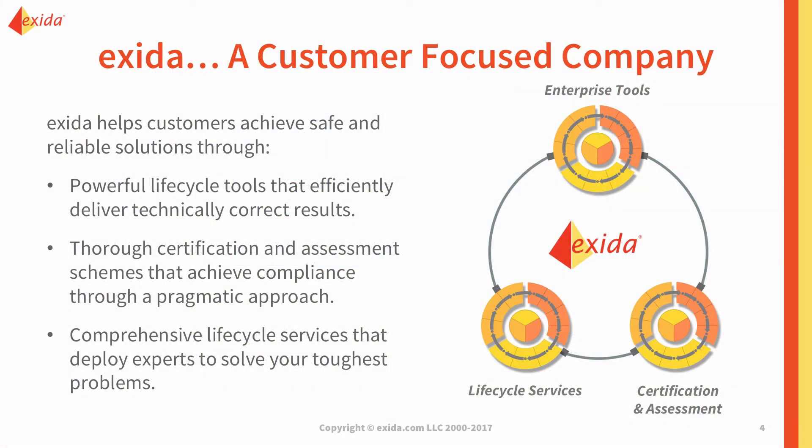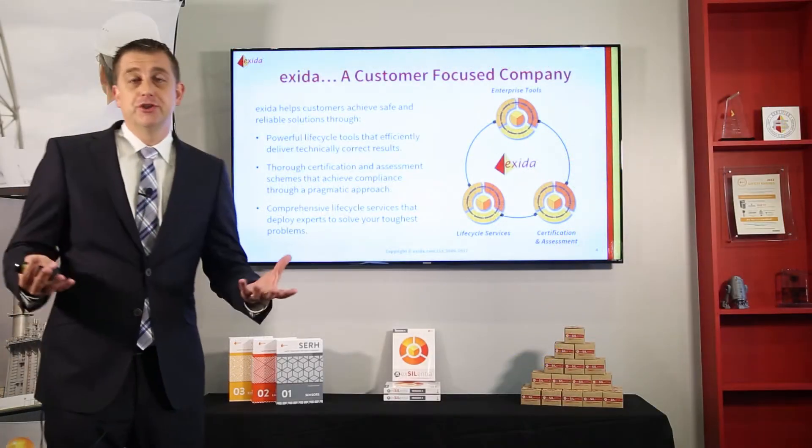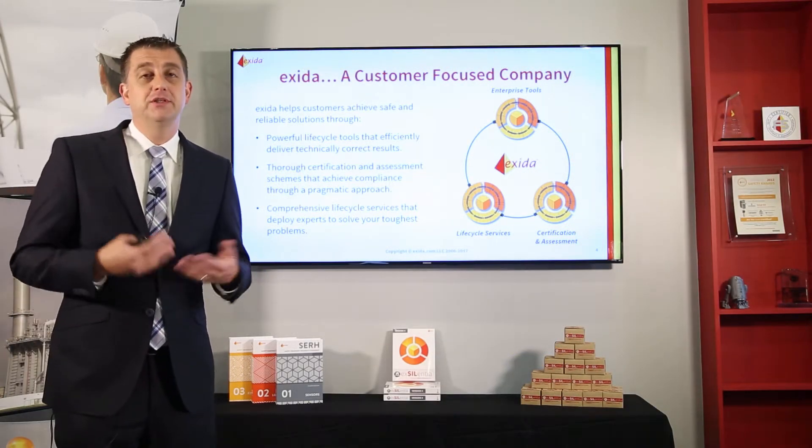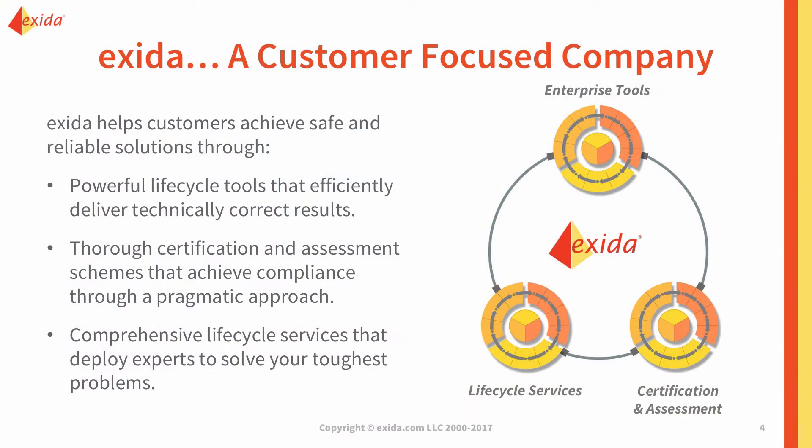Before we talk about Excellentia, let me talk about Exida just a little bit. Exida is a consulting company in functional safety, cybersecurity, and alarm rationalization. We have three main areas that we work in. We work with our tools — we provide powerful lifecycle tools that help you perform your safety lifecycle tasks.